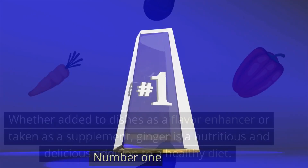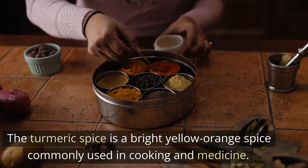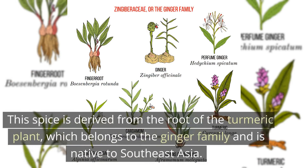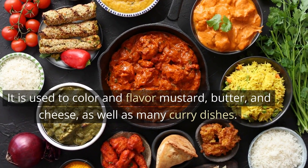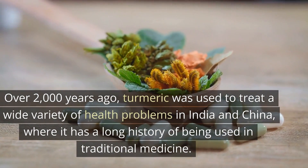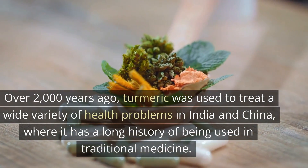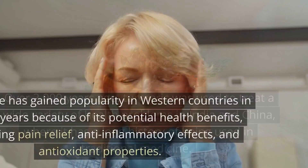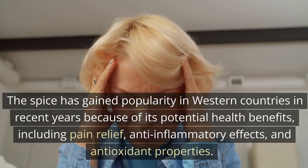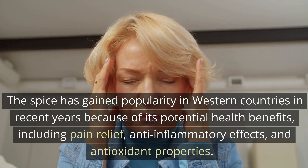Number 1: Turmeric. Turmeric is a bright yellow-orange spice commonly used in cooking and medicine, derived from the root of the turmeric plant, which belongs to the ginger family and is native to Southeast Asia. It is used to color and flavor mustard, butter, and cheese, as well as many curry dishes. Over 2,000 years ago, turmeric was used to treat a wide variety of health problems in India and China. The spice has gained popularity in Western countries in recent years due to its potential health benefits, including pain relief, anti-inflammatory effects, and antioxidant properties.